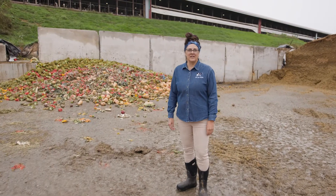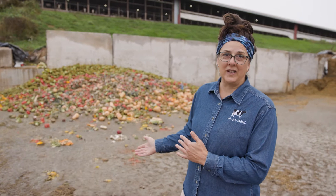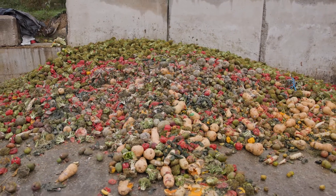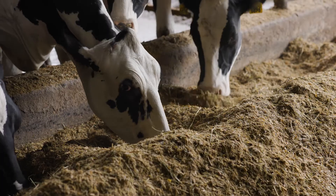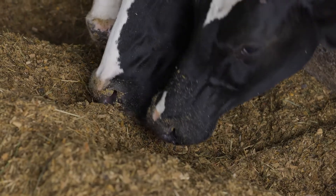Another way that we are sustainable on our farm is by using leftover vegetables. As you can see from this pile, this is quite the pile of leftover vegetables. This all came from a local grocery store. The grocery store was going to have to throw this away, and rather than throw it away and send it to a landfill, they give it to us so we can feed it to our cows. Our cows love this stuff, and we love recycling this food rather than having it end up in the landfill.